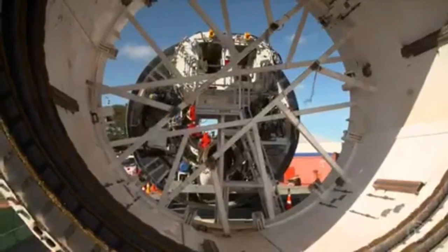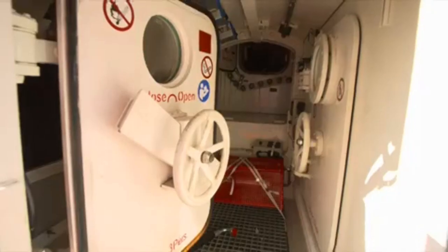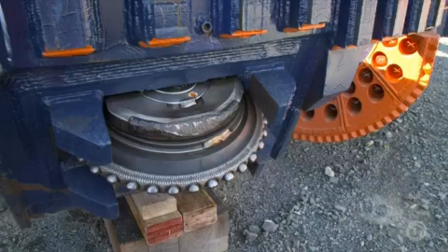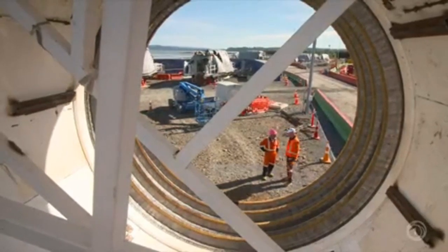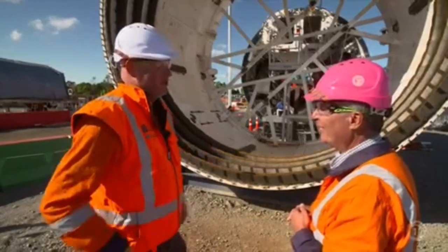Then there's an apparatus totally unexpected: a hyperbaric chamber, vital for workers undertaking maintenance on the cutter head in highly pressurised conditions below the water table. Putting in compressed air to hold back the water effectively creates a deep dive condition, so we have to put them through the hyperbaric chamber so they won't get the bends.